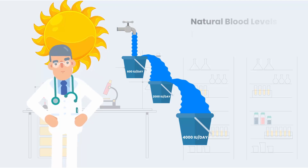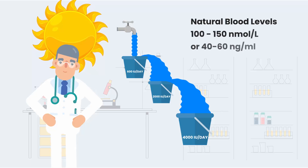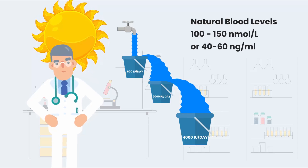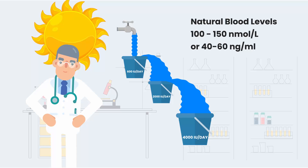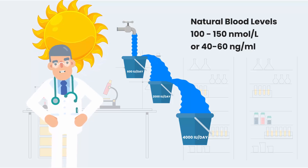Scientists recommend that individuals test their vitamin D levels and ensure they reach between 100 to 150 nanomoles per liter, or 40 to 60 nanograms per milliliter, for overall optimal health.